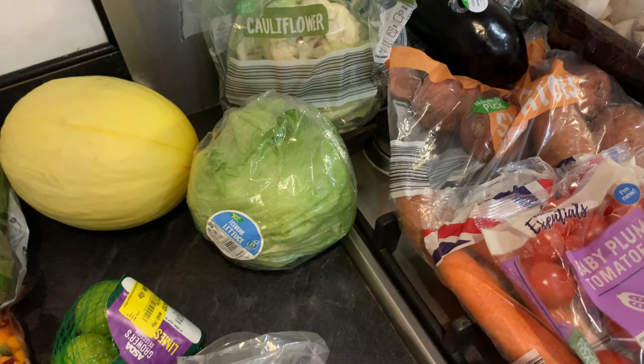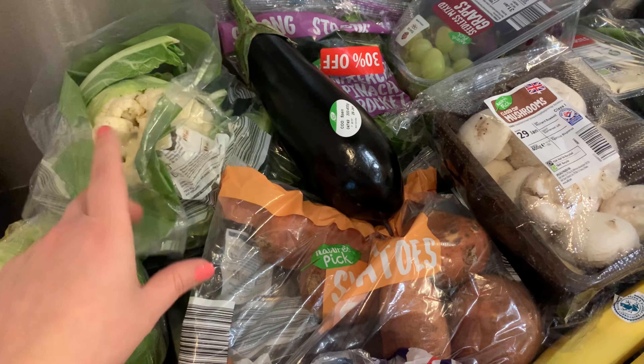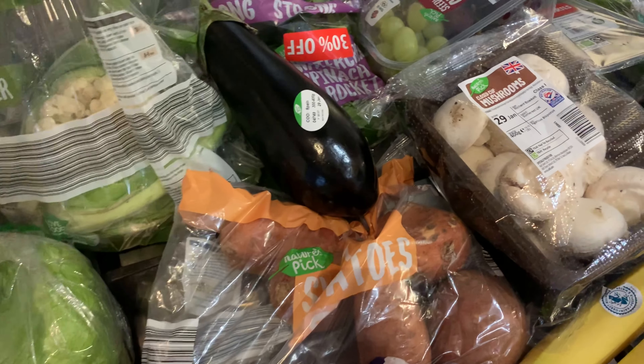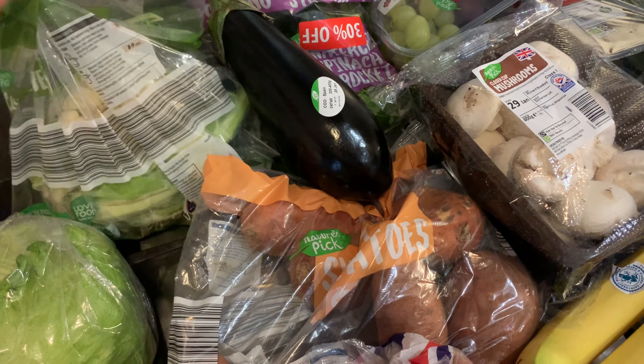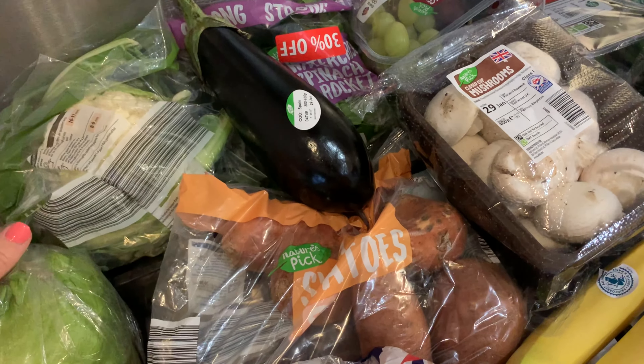So from Aldi I've got a melon, lettuce, and cauliflower. This week I'm going to have a go at making a cauliflower macaroni cheese with bacon recipe that I saw on someone's Instagram. I also got an aubergine, as we're having an aubergine, pepper, and onion pasta bake — like a mixed vegetable pasta bake. And some spinach and rocket.